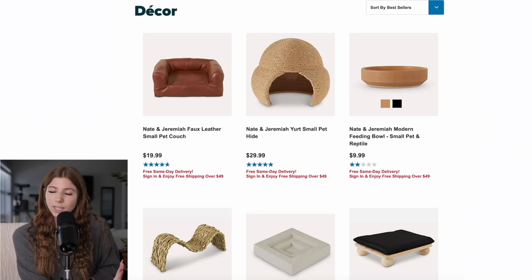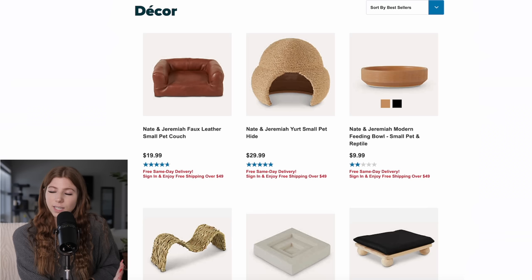Would I personally buy them? Probably not, because my hamster enclosures would never fit on a stand — they sit on the floor. So now let's just take a look at some of the decor that they've come out with.